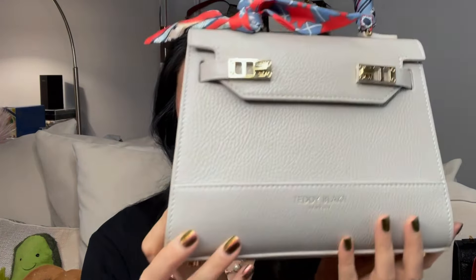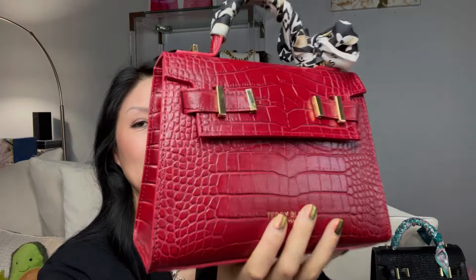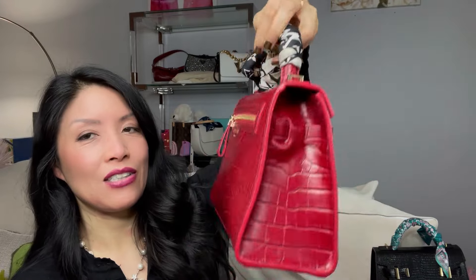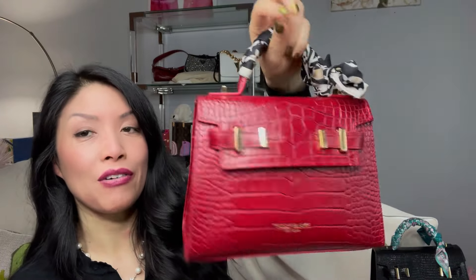Whenever anybody asks, let me show you the ones I have already. This was the first one I got — she is the Kim nine inch in light gray stampado leather. By the way, they all have shoulder straps you can attach as crossbody straps. This is my second one, the Ava nine inch croco in gold.